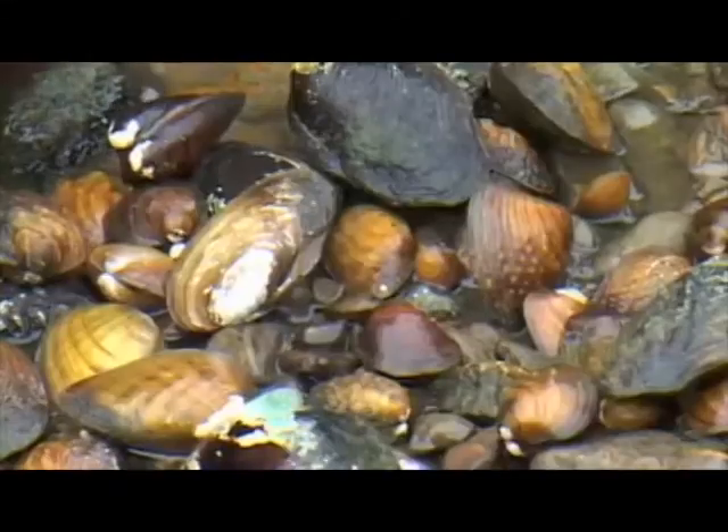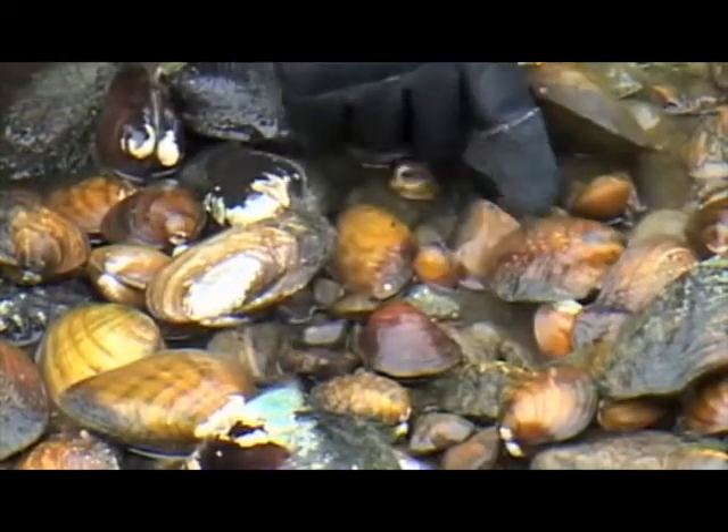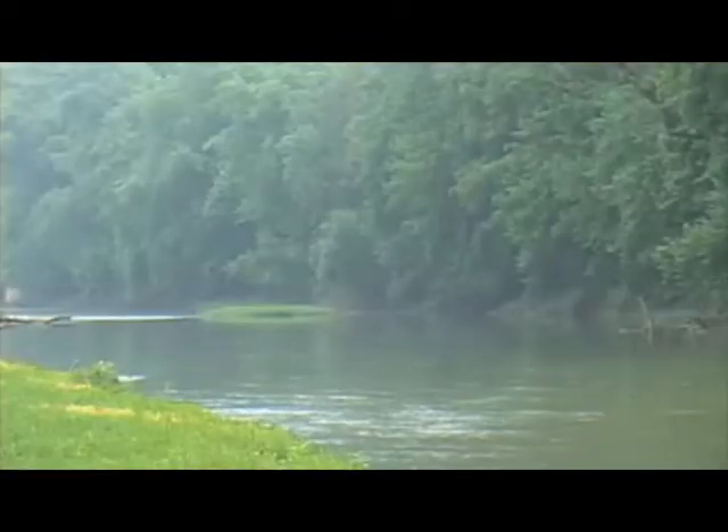There's a fan shell. Freshwater mussels are related to more common things such as clams that you see in the ocean. Freshwater mussels usually are found in the larger streams and rivers.